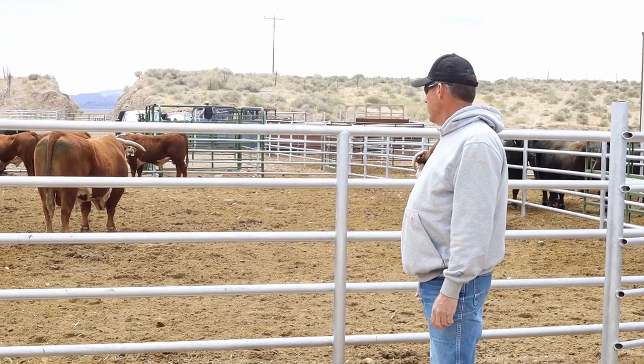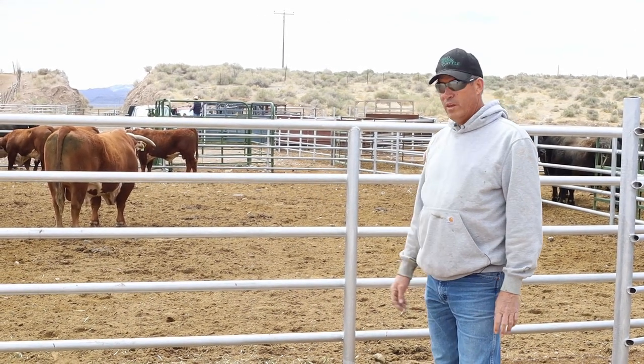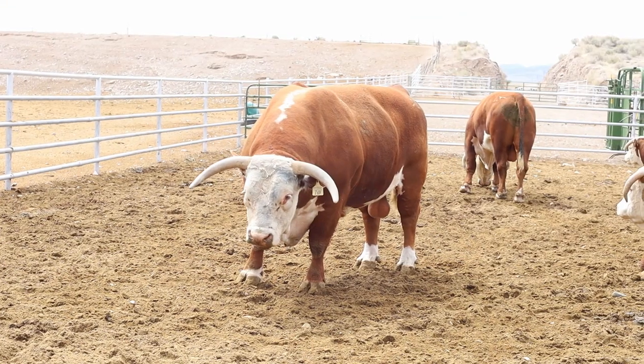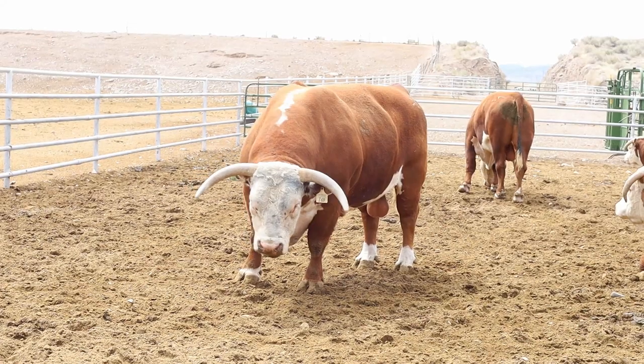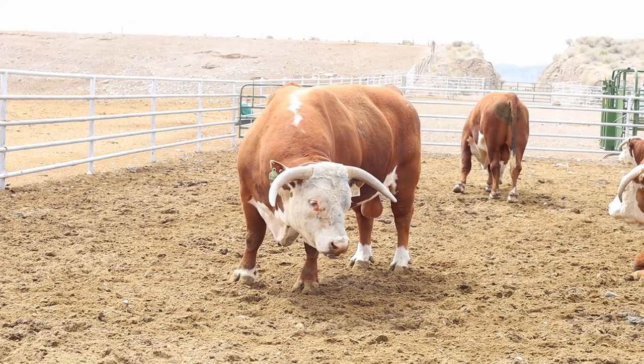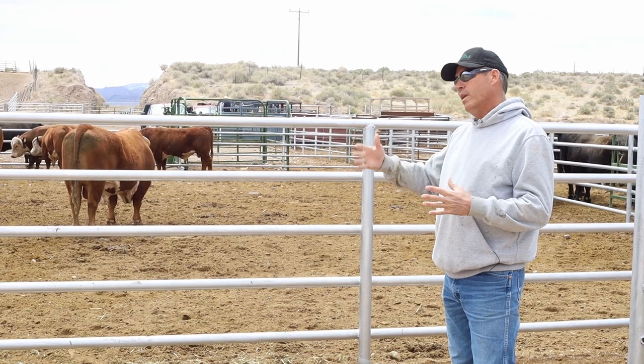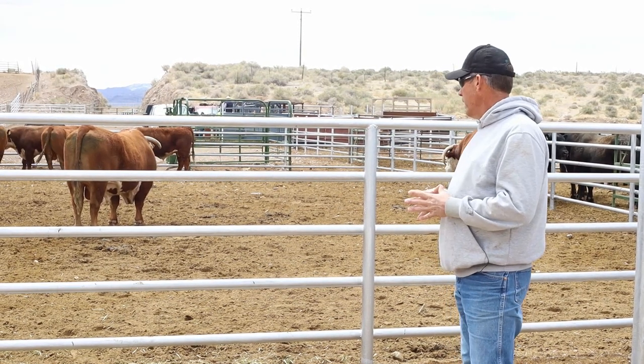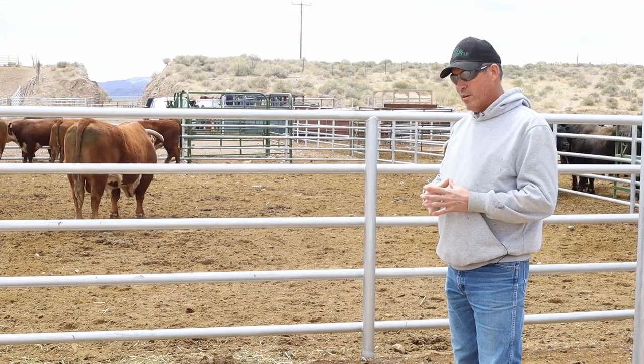One of the reasons we bring the bulls in and trim their feet is because the dollars that these bulls are worth is a lot. So we try to maintain them the best that we can and keep them with us for as many years as they can, and give them the best quality of life possible. Today we're just taking care of their feet.